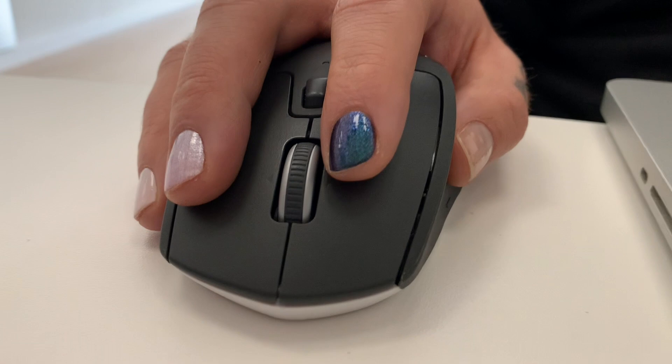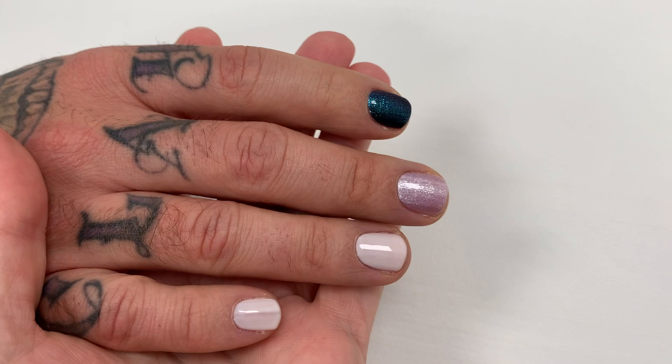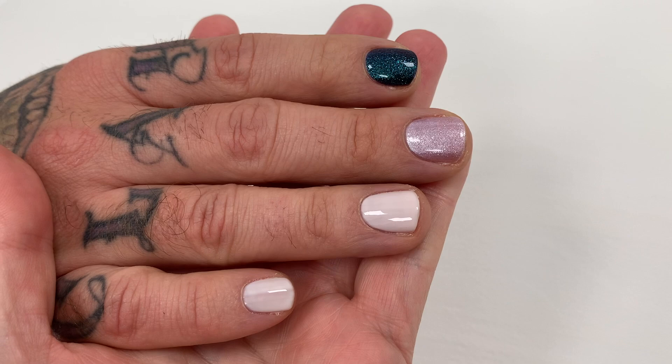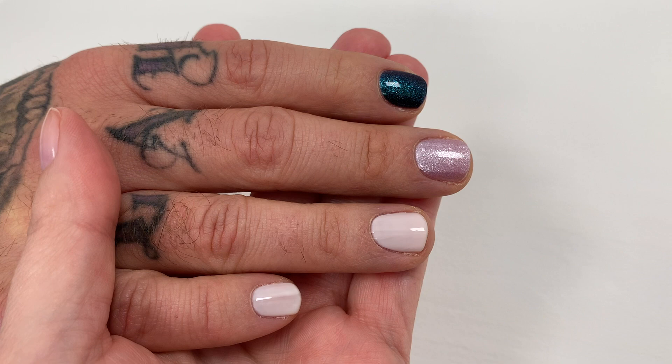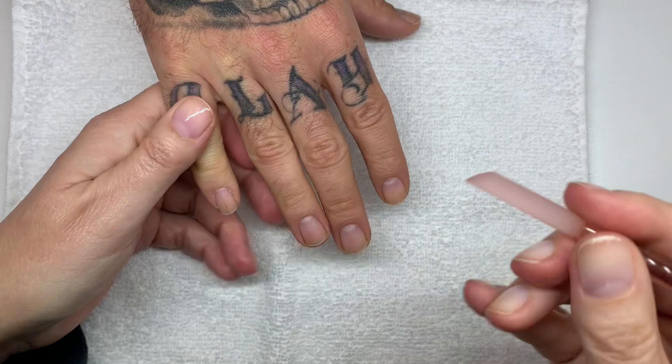Look how beautiful this color looks in different lighting — it's a dual chrome, it's gorgeous. Look at these gorgeous nails, so sparkly. I love these two sparkles. Not the best lighting, but you can see how this is almost white — it's not really pink.